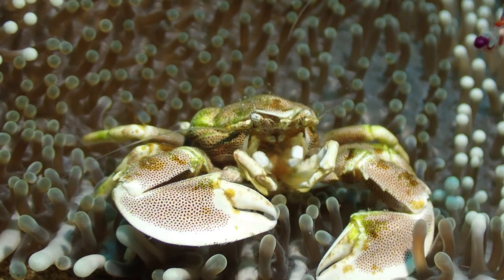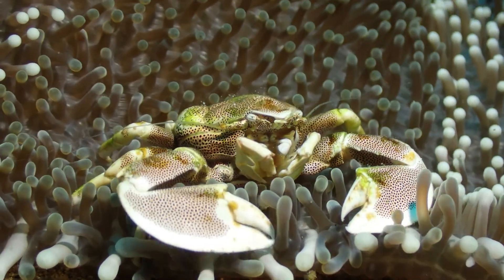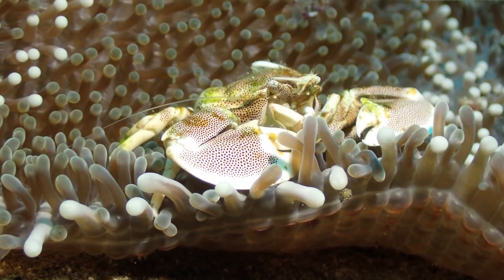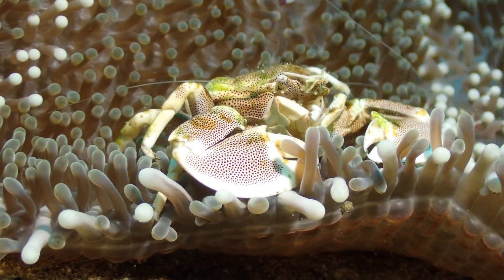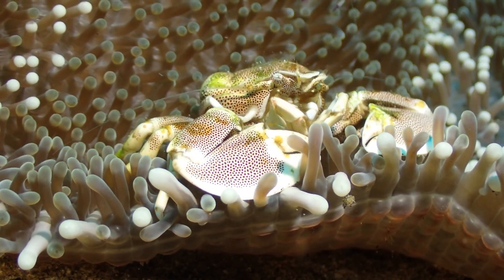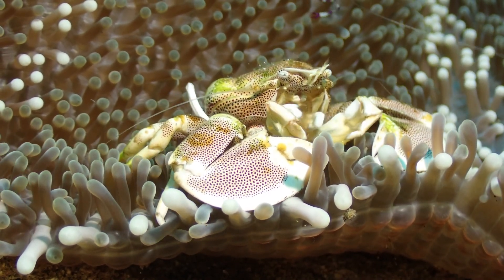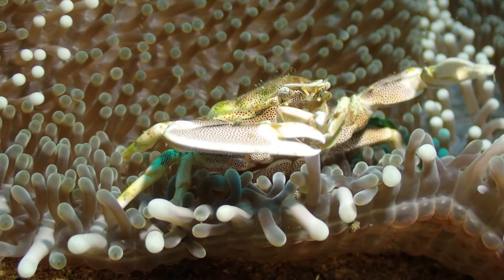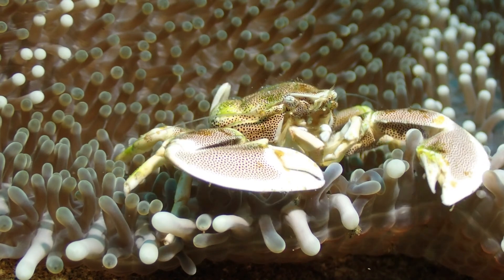Just like crabs — here comes a little shrimp — just like crabs, the abdomen folds under the body, but it's a separate lineage from true crabs. You can see how they're filter feeding; some of the appendages have essentially evolved into these networks. Here comes the shrimp again and the porcelain crab is annoyed.